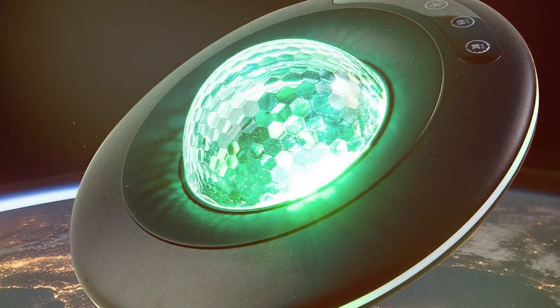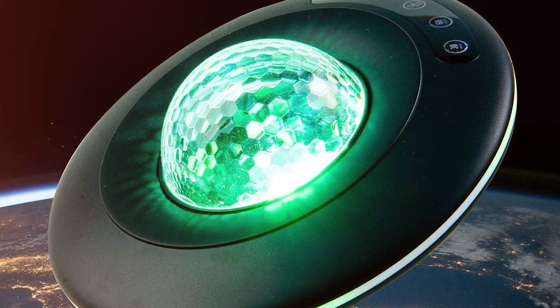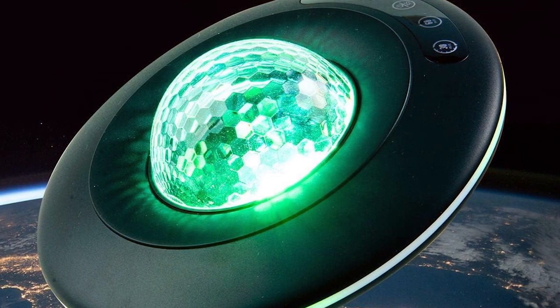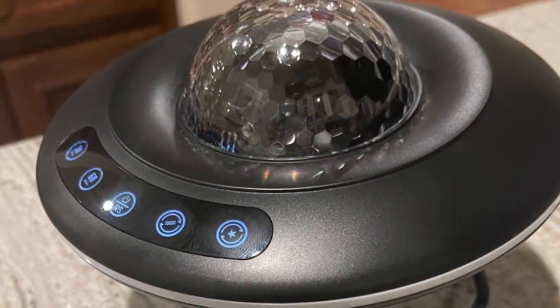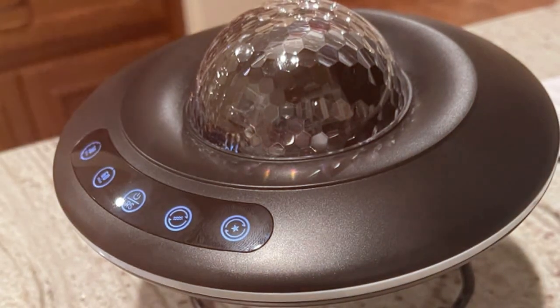And just like that, the credits roll on our home theater adventure. We've journeyed through lumens, contrast ratios, and all the must-have features to bring the big screen right to your bedside. With any of the 5 projectors we showcased, your bedroom just got a major upgrade.